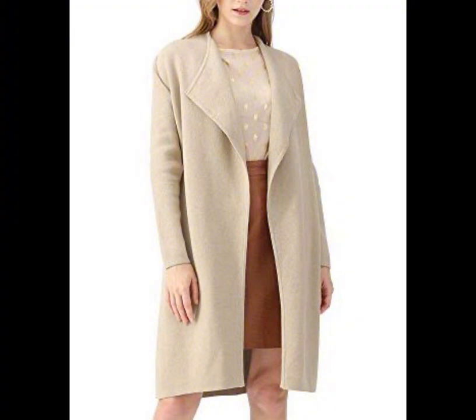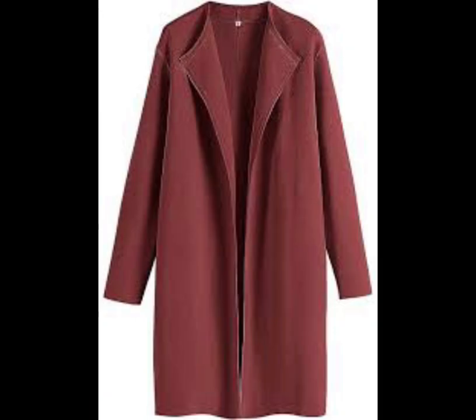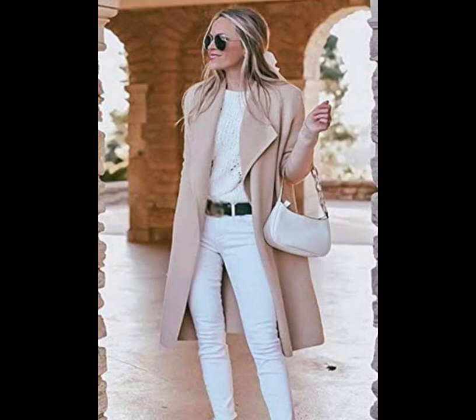Open front knit coat. If late November in your neck of the woods looks like 40-degree mornings and 75-degree afternoons, then a coatigan like this is perfect to have on hand for layering while still staying comfy and looking classy.